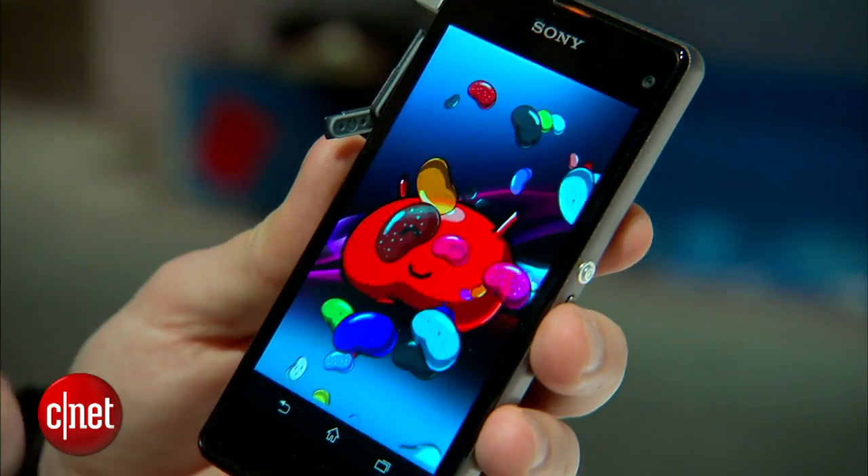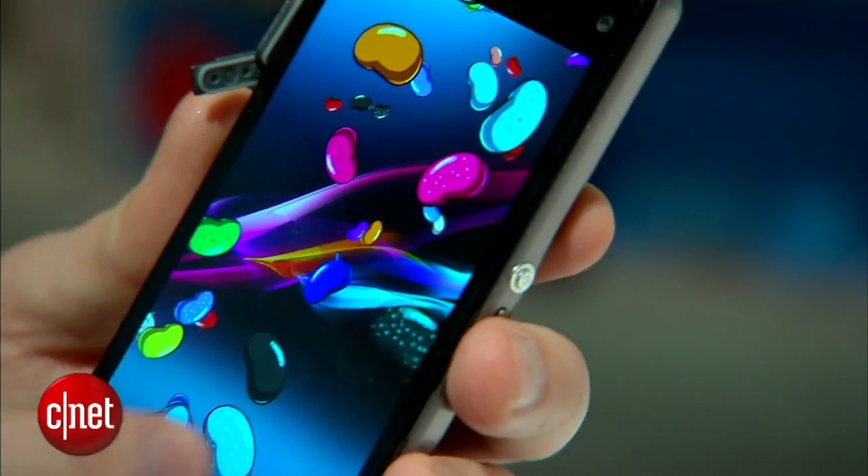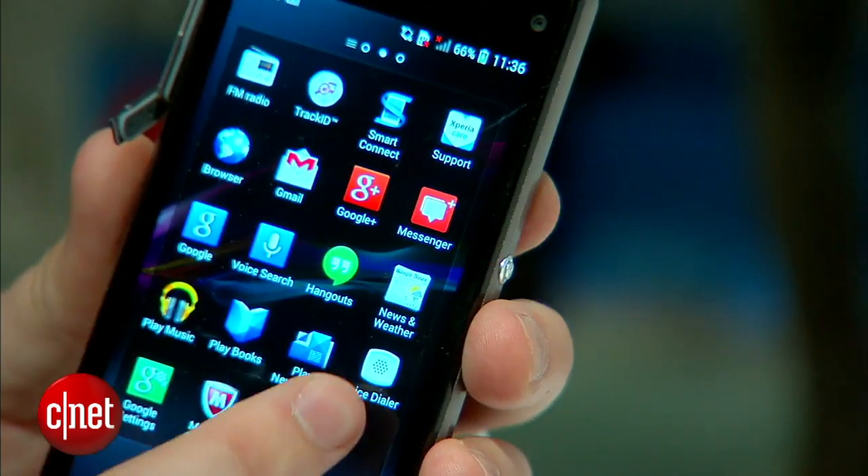This phone is waterproof, so it should survive a trip down the toilet. It's also got a 20.7 megapixel camera on the rear — that's a lot of megapixels for a phone this size. Of course, that doesn't always tell the whole story about picture quality, so I'll be interested to see how this fares when we give it the full review treatment.